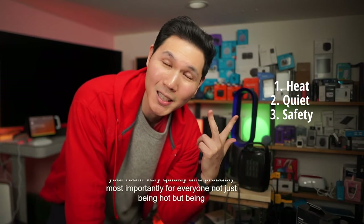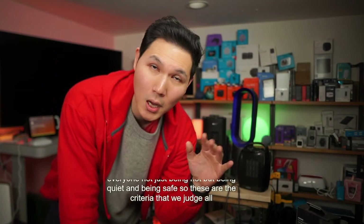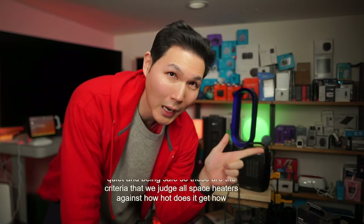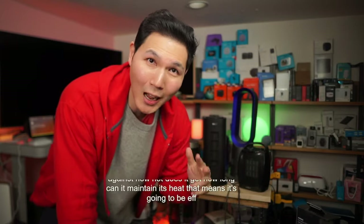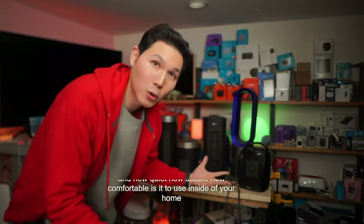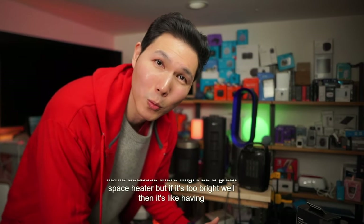The most important criteria — not just being hot, but being quiet and being safe. These are the three criteria we judge all space heaters against: how hot does it get, how long can it maintain its heat (meaning efficiency), and how quiet and comfortable is it to use inside your home. There are so many different criteria to consider — for example, if a heater is too bright, it's like having a night light in your room.